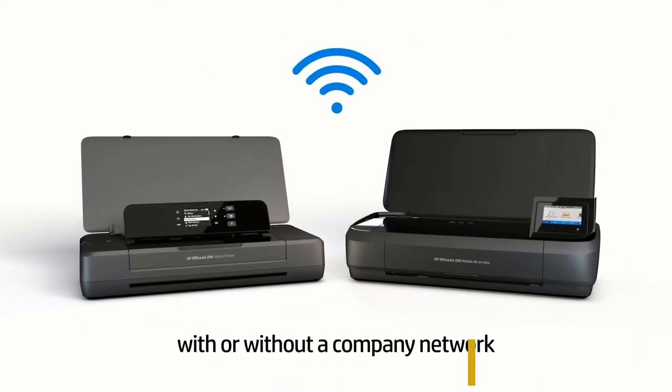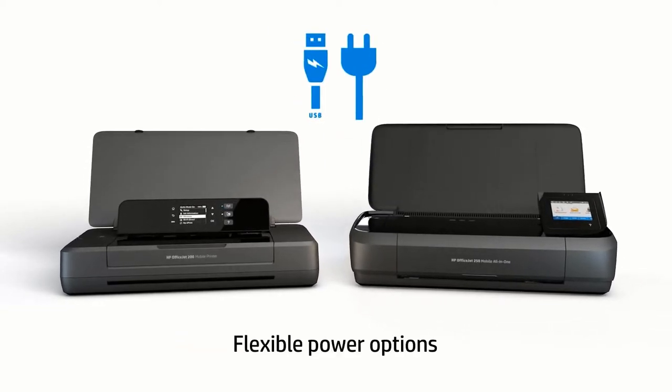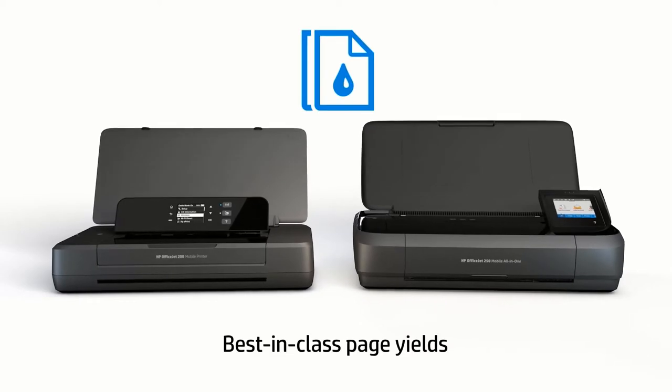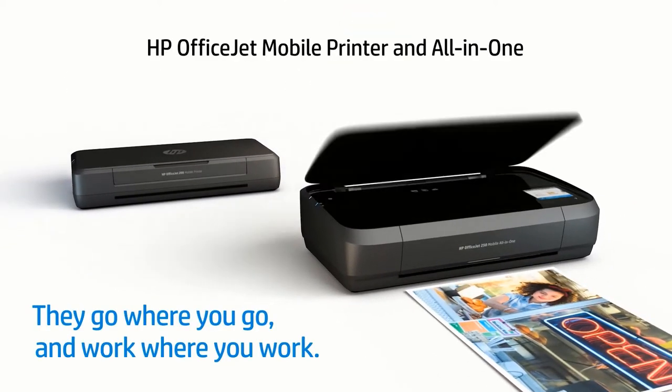This durable, compact printer fits in your car, backpack, and more for convenient printing anywhere. Start printing in minutes — HP Auto Wireless Connect makes setup easy.